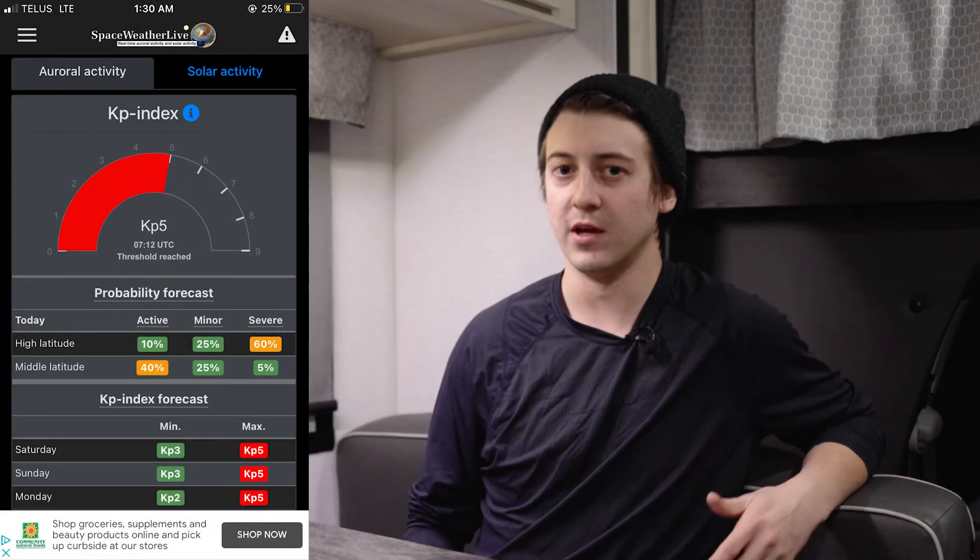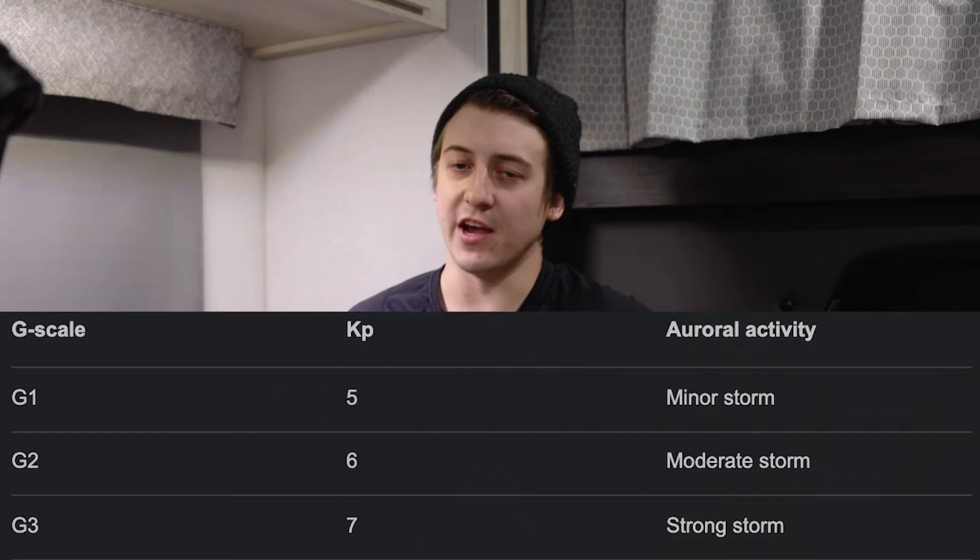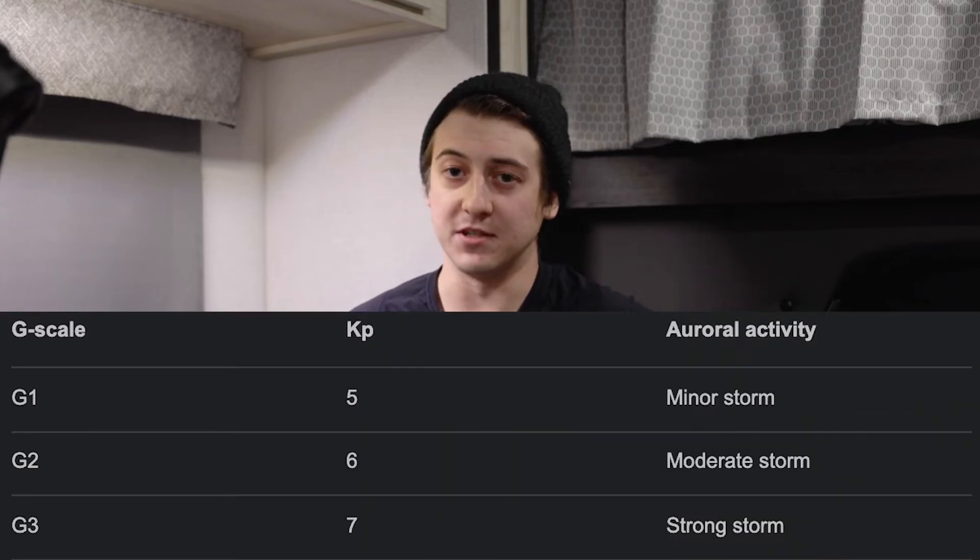Tip two: choosing your location. The farther north you are, the higher chance you'll have of seeing it — this comes back to the KP index. When we reach KP5 we experience a geomagnetic storm, and the higher the value goes, the larger the storm. We call this the G scale: KP5 is a G1 storm, KP6 is G2, KP7 is G3, all the way up to KP9.